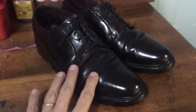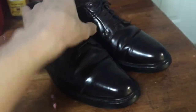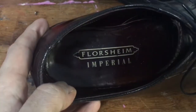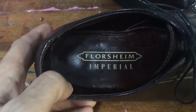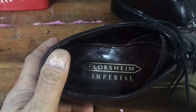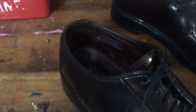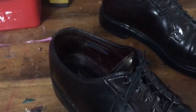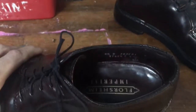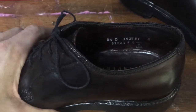I don't have an Allen Edmonds or Alden shell cordovan shoe to show you here, but I do have something to help us appreciate it. This is a Florsheim shoe. Florsheim was a great American shoe company — they still make some good shoes — but shoe manufacturers in the 1980s and earlier made some amazing high-quality shoes, on par with Allen Edmonds.